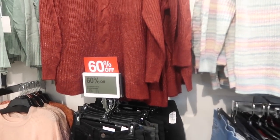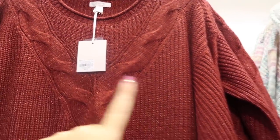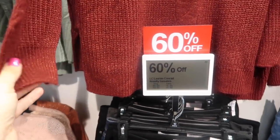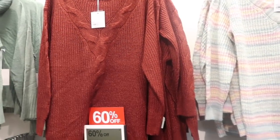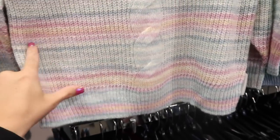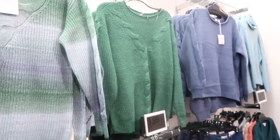Tunic sweaters will be 60% off at $19.99. Has a crew neck with some ribbing, cable knit detail in the front and down the sleeve, more of a longer length you can wear with leggings or jeggings. Comes in burgundy, a multi-colored stripe that's really pretty to wear with white denim, blue, and green.